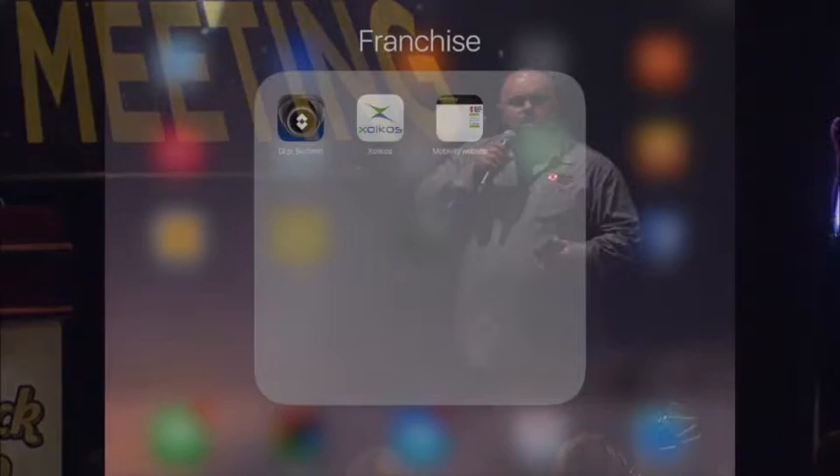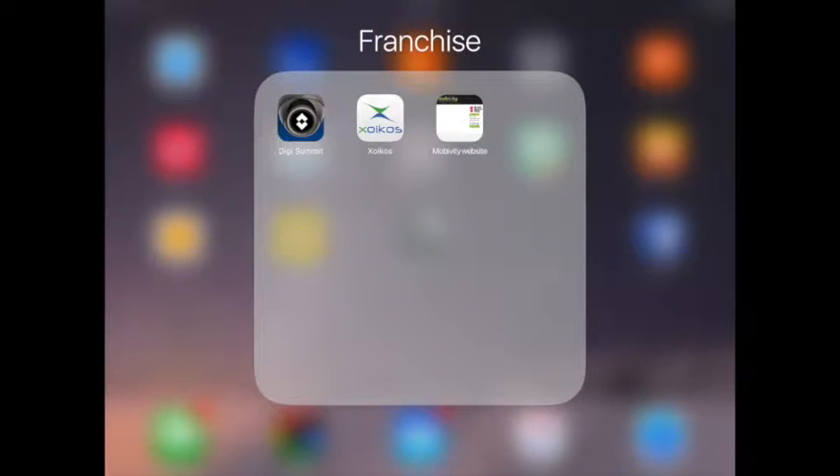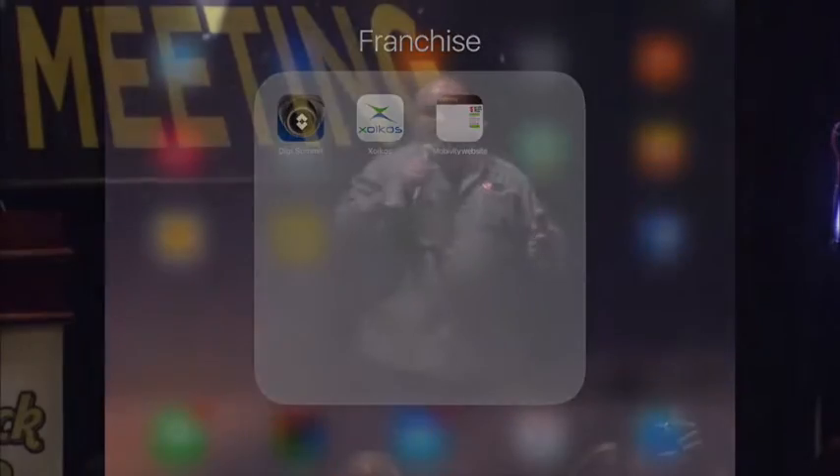Let's talk today about how we can use technology to increase our revenue, all from our smartphone or our mobile device — in this case, we're using an iPad. Brady's here to assist me. I'm going to walk you through a few things that I do on a daily basis to increase my sales. First, you have to know where you're at, and that's where Zoicos comes in handy. Zoicos has a ton of benefits, and one of them is real-time reporting from a mobile app.